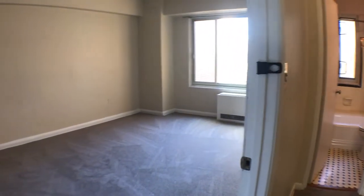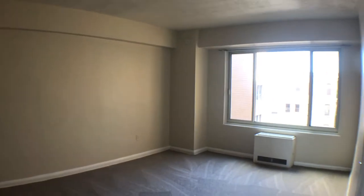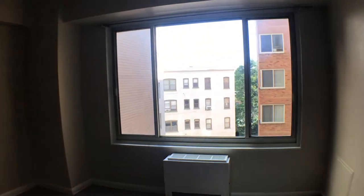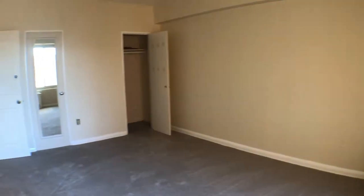Walk through here to the bedroom area — easily can fit a king-size bed, maybe even a California king. Same ceiling height with an exterior view. Two closets.